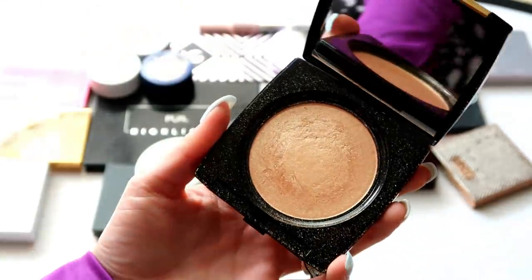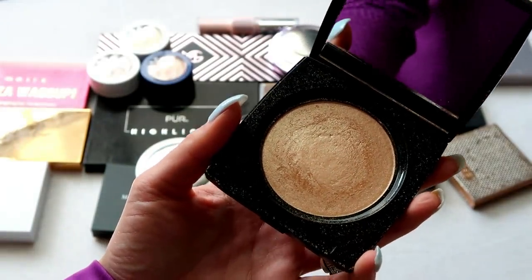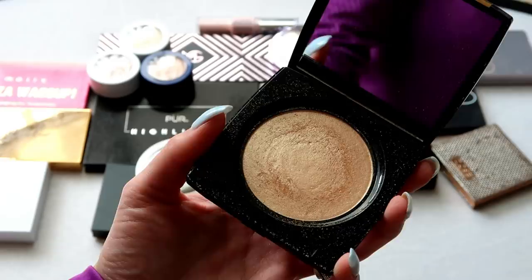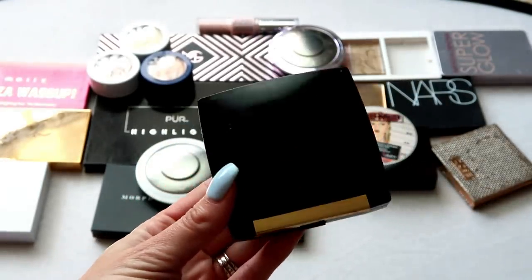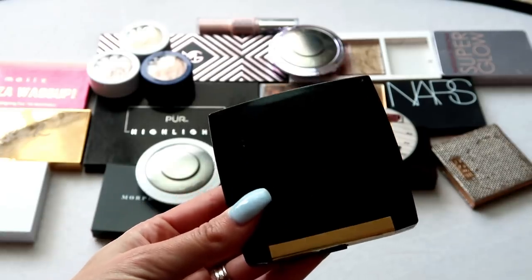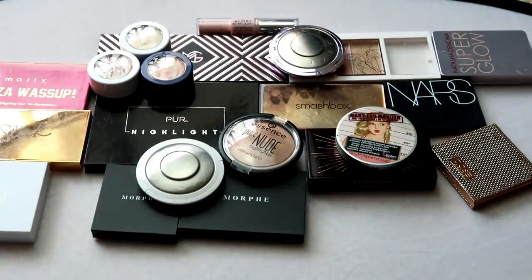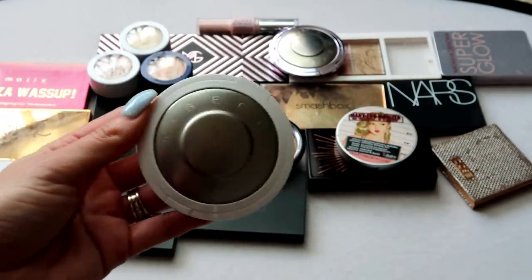This one from Lancôme is one of their Dual Finish highlights in Sparkling Peach. It's a really pretty highlight — whenever I talk about it, I always say I want to use it more. I like the compact. It can be a little dark for me when I'm not as tan, but it's still really nice with a great formula, so I'm going to keep that one.